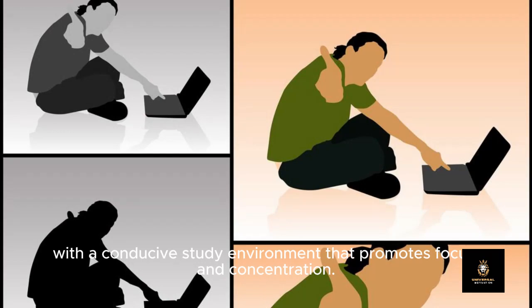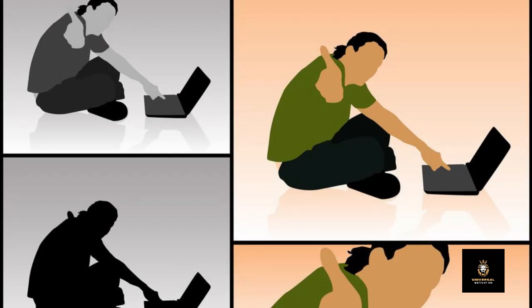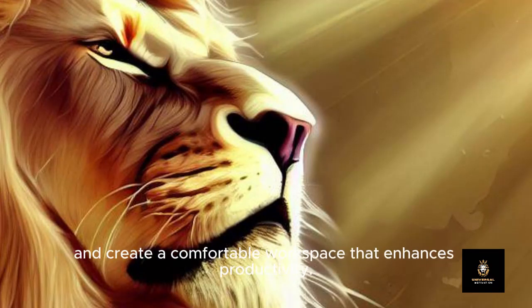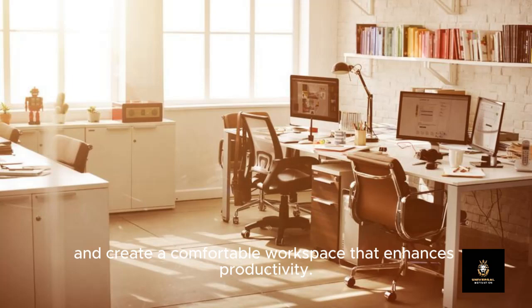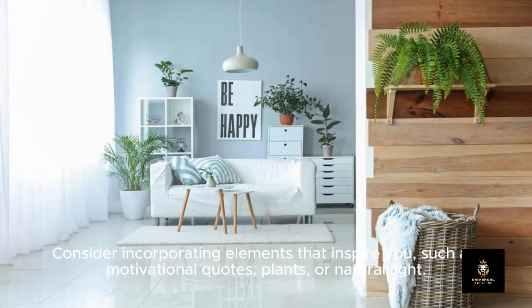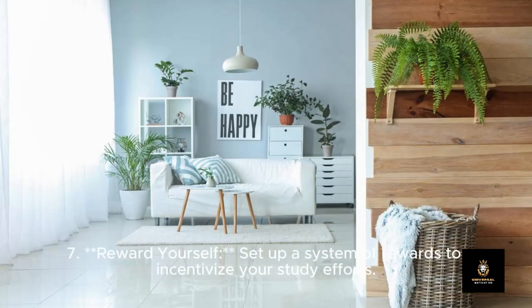Six: Create a positive study environment. Surround yourself with a conducive study environment that promotes focus and concentration. Minimize distractions such as electronic devices or noisy surroundings, and create a comfortable workspace that enhances productivity. Consider incorporating elements that inspire you, such as motivational quotes, plants, or natural light.